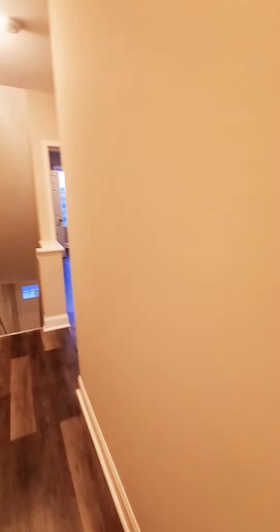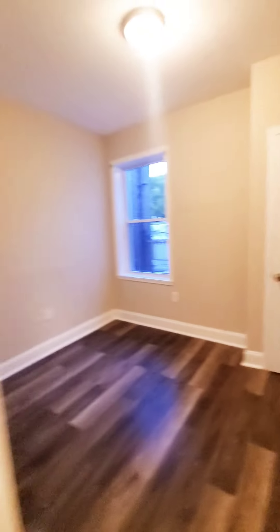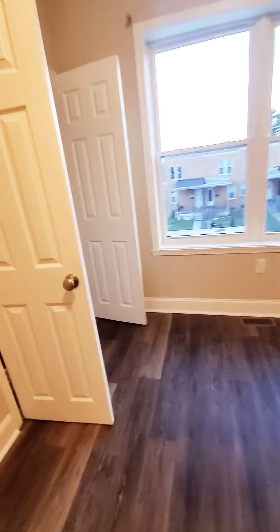This will be your rear bedroom with closet. Here's your middle bedroom. Full bath. And you get a master bedroom — third bedroom.